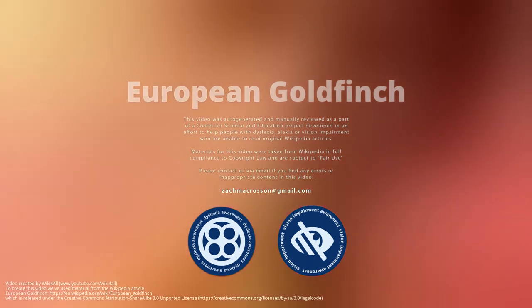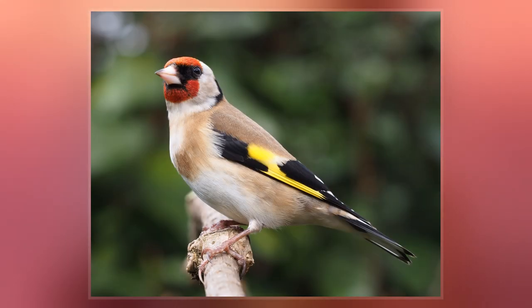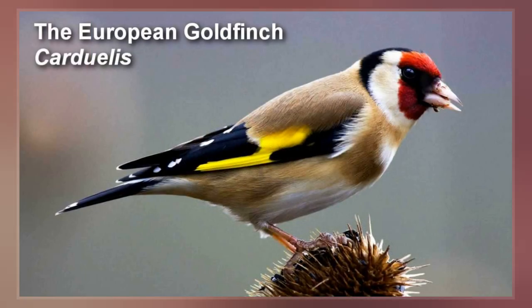The European goldfinch, or simply the goldfinch, is a small passerine bird in the finch family that is native to Europe, North Africa, and Western and Central Asia. It has been introduced to other areas, including Australia, New Zealand, and Uruguay.